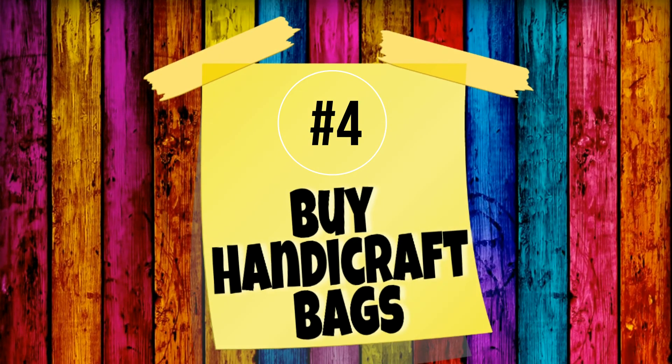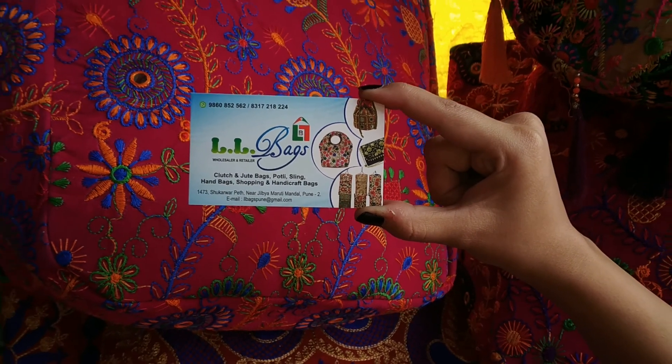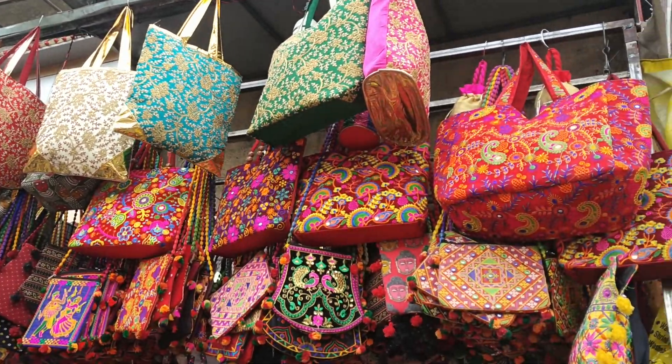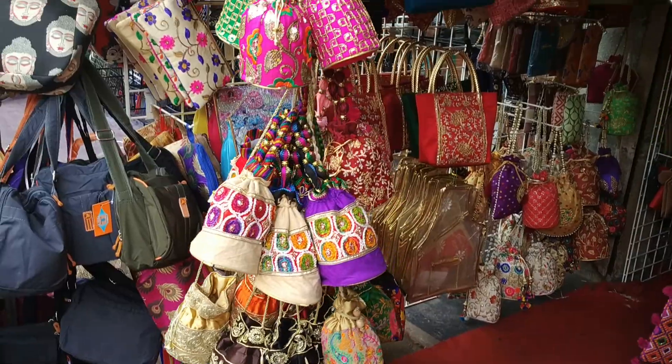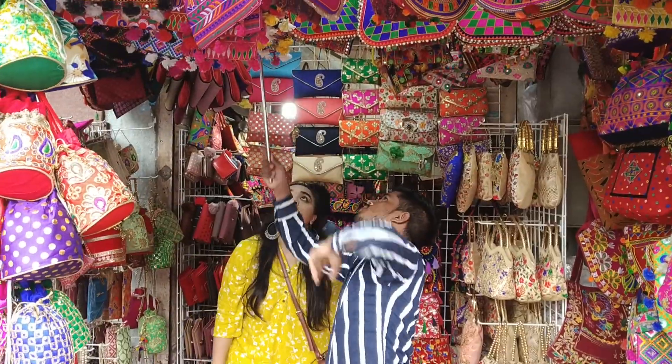On number 4, we have this beautiful handicraft bag shop where you get bags in all shapes, sizes, and colours. So definitely do come here.